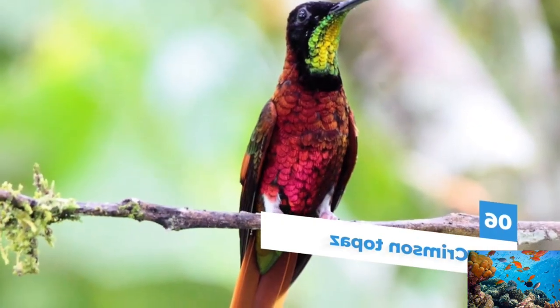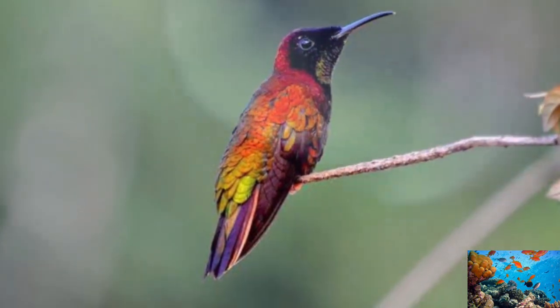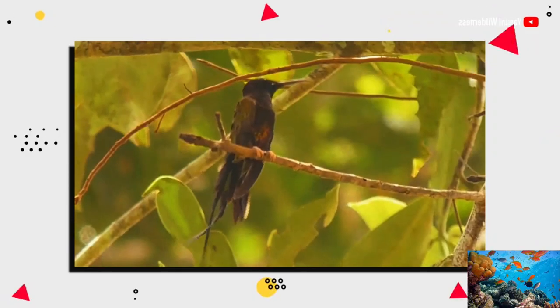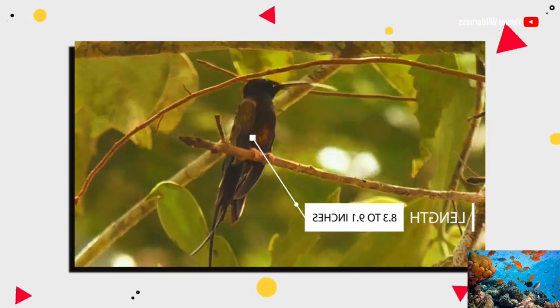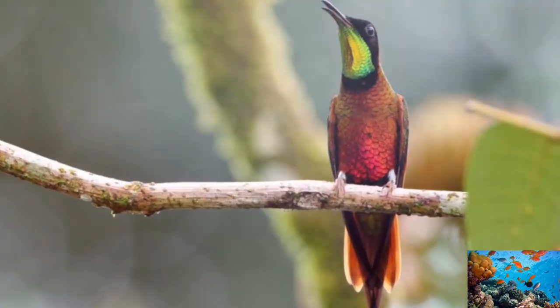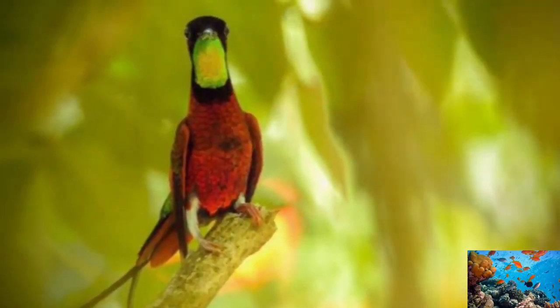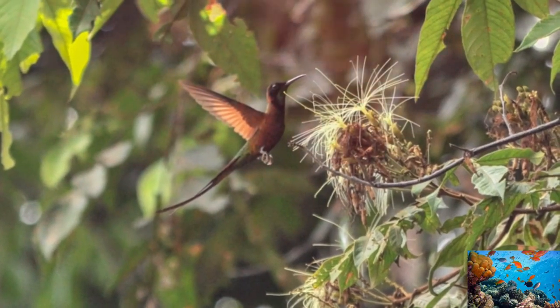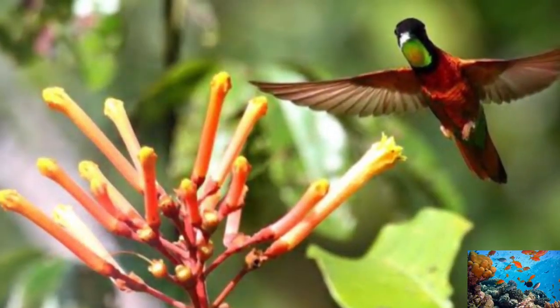Number 6: Crimson Topaz. Belonging to the hummingbird species, the Crimson Topaz is one of the most colorful birds of the Amazon. This small-sized bird is around 8.3 to 9.1 inches in length and weighs around 10 grams. It has striking plumage with two 10-centimeter feathers protruding from its tail. Its chest is purple and red, with the throat covered in yellow. They are mostly found in Colombia, Brazil, and Venezuela and live in both tropical and subtropical lands.